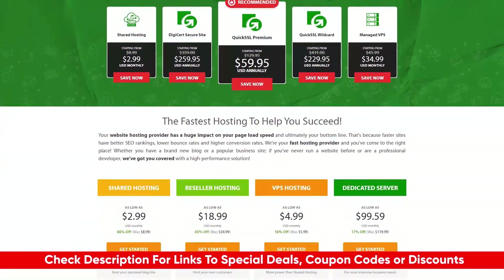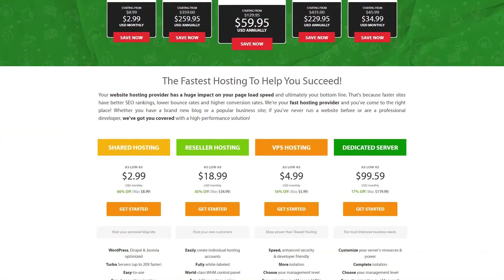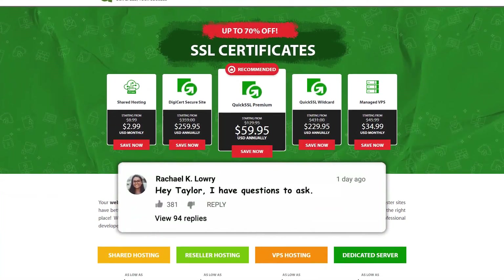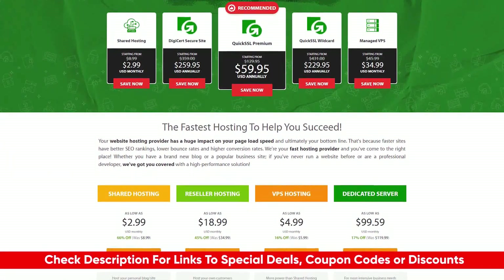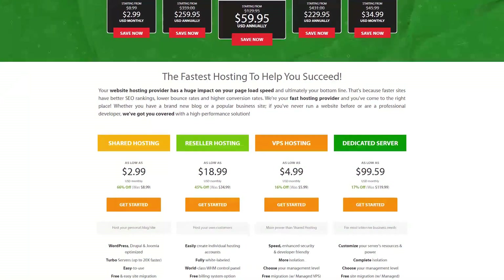Hopefully this video was helpful for you. If you do have any questions or comments, please feel free to leave them down below. As a reminder, I will also leave links to A2 Hosting in the description along with any deals or discounts that might not be available on their website. So feel free to check those out as well. Okay guys, please take care, stay good and stay safe out there — I can't wait to see you in the next video.